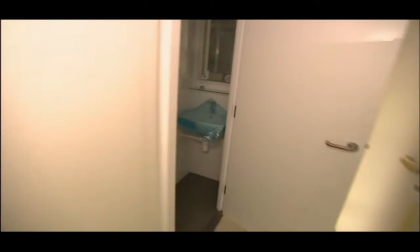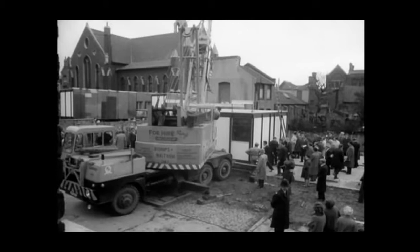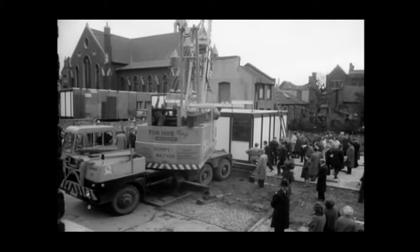For the 45,000 families on London's waiting list, Instant Homes could speed up the solution to an immense problem. They may not have all the answers, but whilst prefabs were once only seen as a temporary fix, we can expect modular homes to play a permanent part of London's housing future.